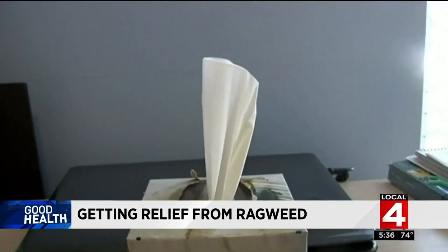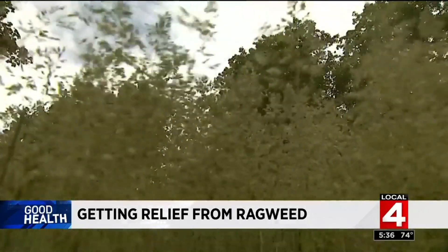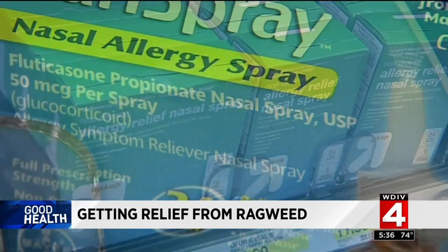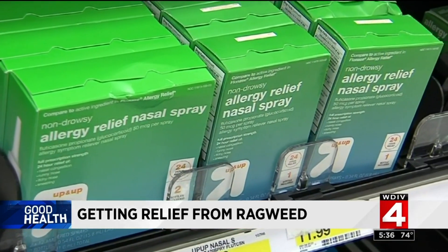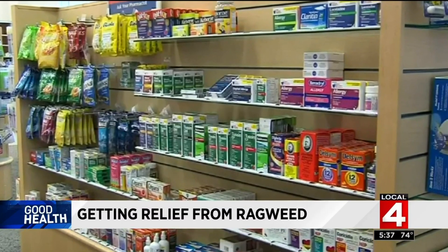Dr. Alice Hoyt, a Cleveland Clinic allergist and immunologist, recommends three steps for ragweed relief. First, use a sterile saline spray to rinse pollen and mucus out of the nose. Second, use an over-the-counter nasal steroid spray to reduce inflammation.